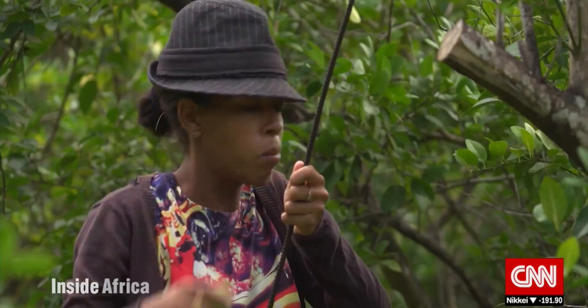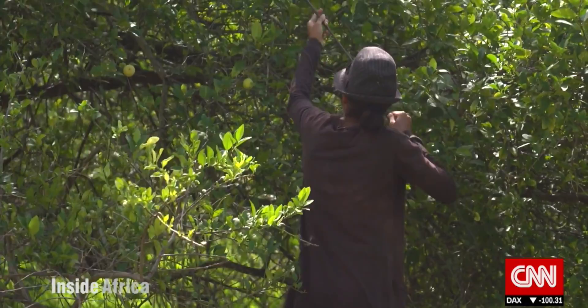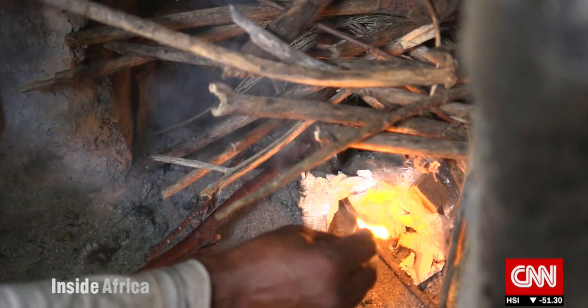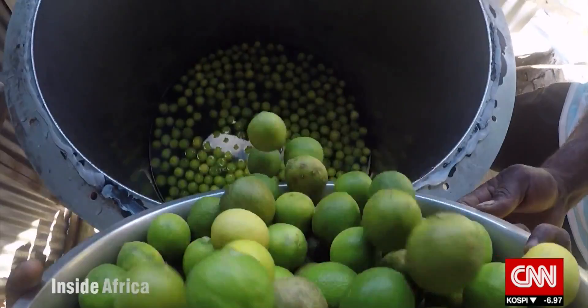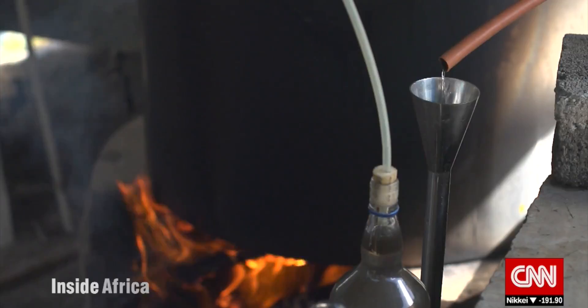Unfortunately, not all the lemons that are grown here make it to market. Seeing so many lemons going to waste — lemons under the trees with people finding no buyers — Francoise was inspired to help the farmers in her community turn them into cash. After some research, she realized one way to utilize large amounts of lemons was to begin making essential oils through a distillation process.